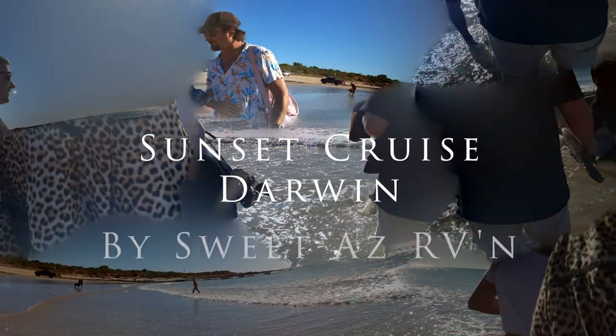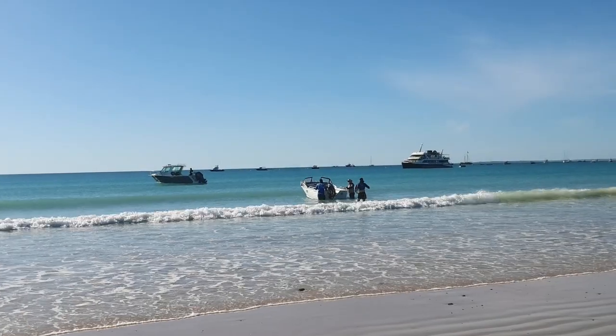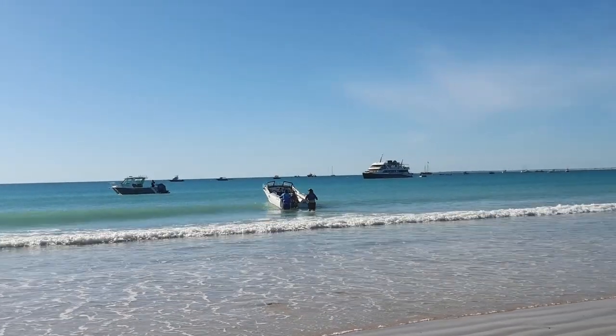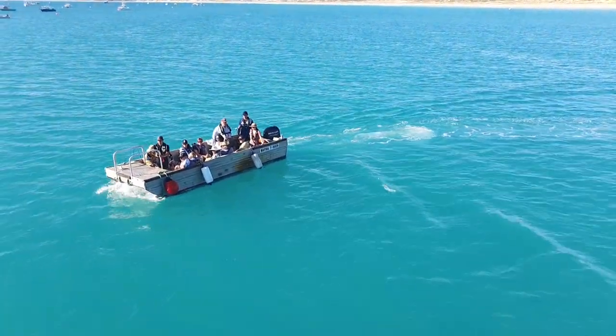That's Cable Beach behind us. It's nice - a good spot down here. We can see you, maybe you can see us. That's Cable Beach from a different side of the boat.